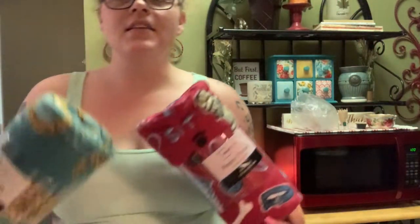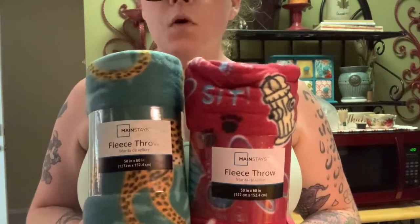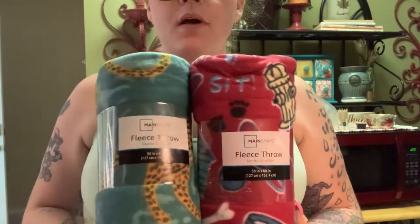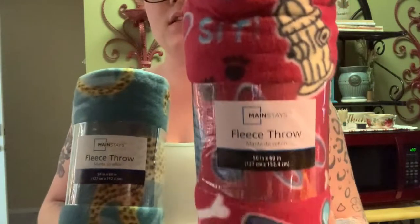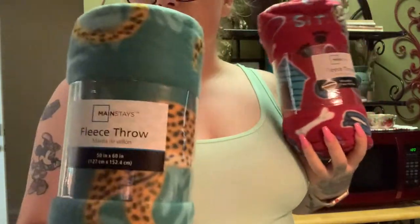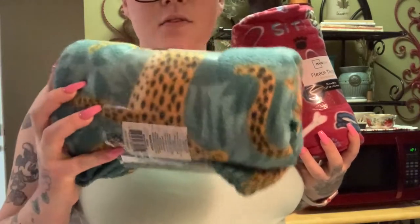Now for the pet items — these are not dog blankets officially, but these are what I get my dogs for blankets. I got one for each of my dogs. I tend to throw them away after a while. My outside dog gets one, and for my other dog this one's going to be her blanket for the car — it has leopards on it, which I thought was super cute.